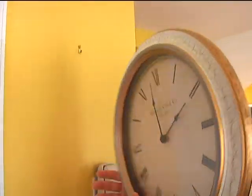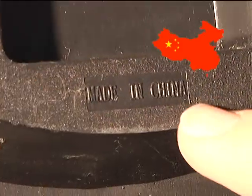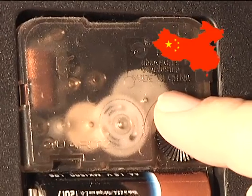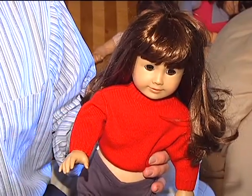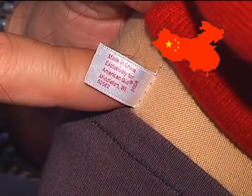This decorative clock here says 'Madison Clock Company.' We flip it over to see where it was made — right there, it says 'made in China,' and the mechanism actually running the clock also says 'made in China.' Even the American Girl dolls, which celebrate women throughout different time periods of U.S. history — she's an import too. It says right here: made in China.